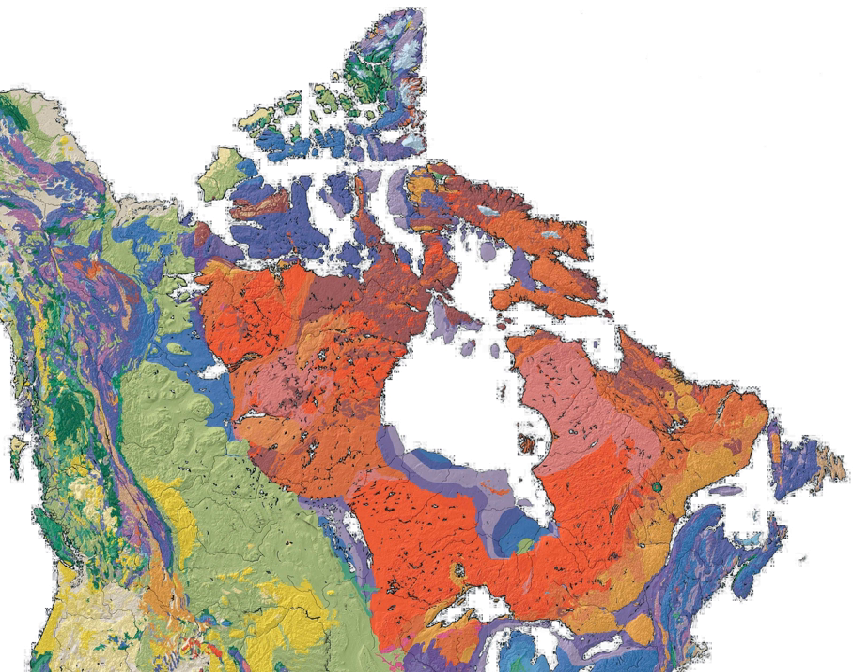The Canadian Shield is part of an ancient continent called Arctica, which was formed about 2.5 billion years ago during the Neoarchean era. It was split into Greenland, Laurentia, Scotland, and Siberia, and is now roughly situated in the Arctic around the current North Pole.